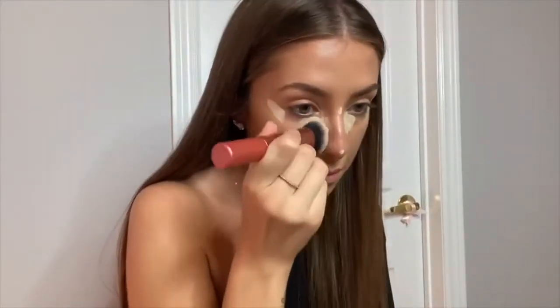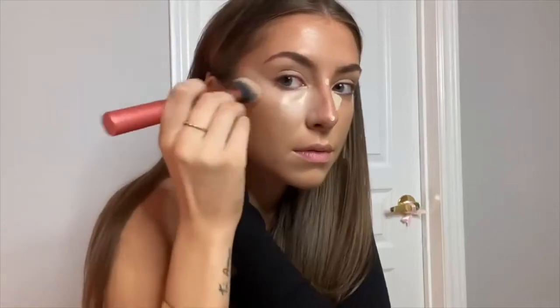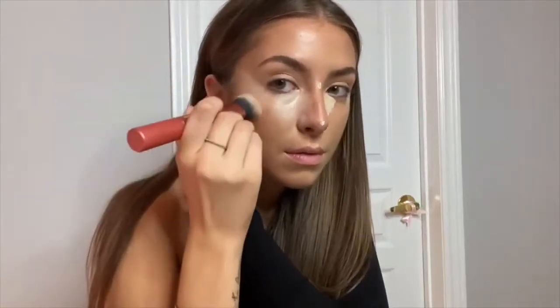I like to blend out my concealer with the Real Techniques expert face brush. I don't really use beauty sponges all that much — I used to, and I might switch it up again, but for now I've been liking brushes.